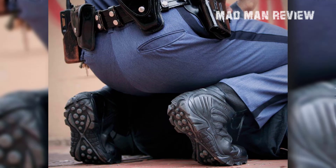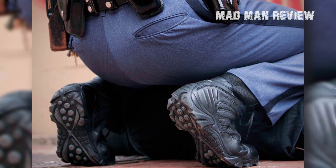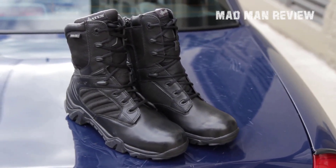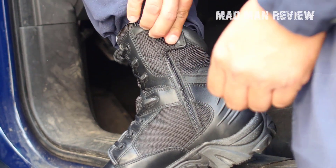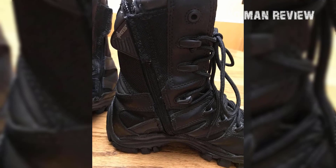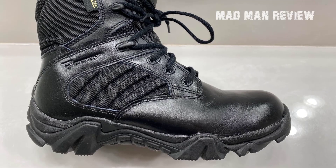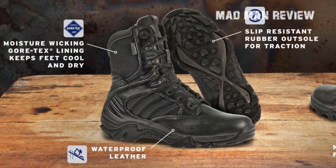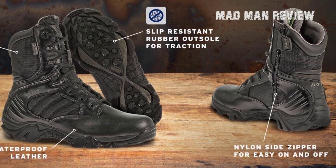They come with an AVA midsole that distributes the pressure of your weight all across the length of your foot rather than concentrating it at one point, making them even more comfortable. Thanks to the YKK side zippers, you can easily take them off and put them on in a breeze. However, there are a few drawbacks: they absolutely cannot be resoled, and the zippers can turn faulty after excessive use. Nonetheless, these shoes still pack a lot of punch, and if law enforcement agencies can use them as their go-to choice, we're sure you can too.